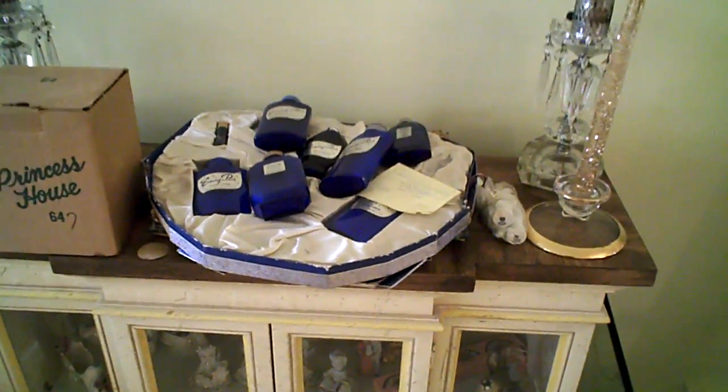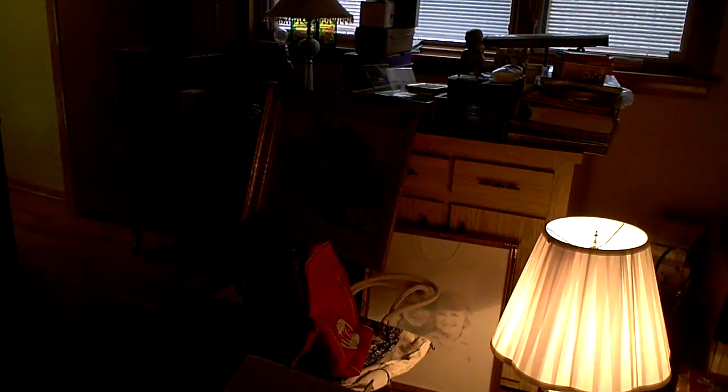A beautiful selection of Evening in Paris bottles. This is a room filled with things that we're going to be putting out. We'll be here next week and I'll display it a little bit better. Another china cabinet. And that front room — I missed a big Sony TV.